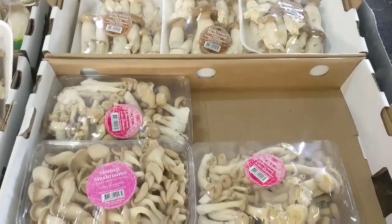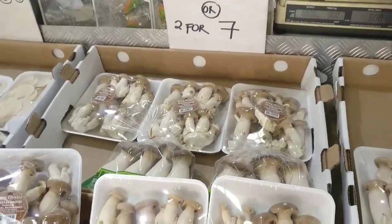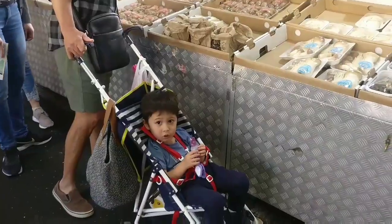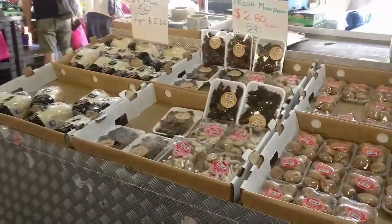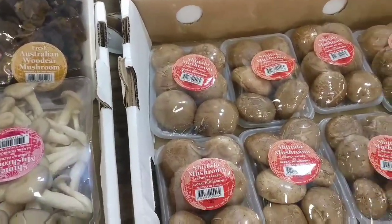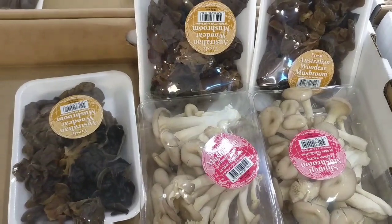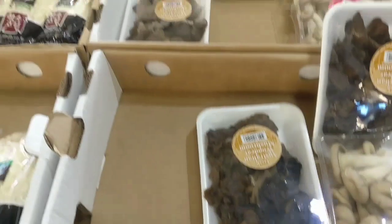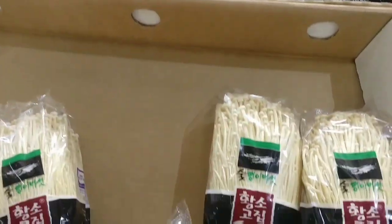There are many varieties of mushrooms. This is Shimaji Mushroom, King Oyster Mushroom, Oyster Mushrooms, Shiitake Mushroom, Shimaji Mushroom, and Wood Deer Mushroom.